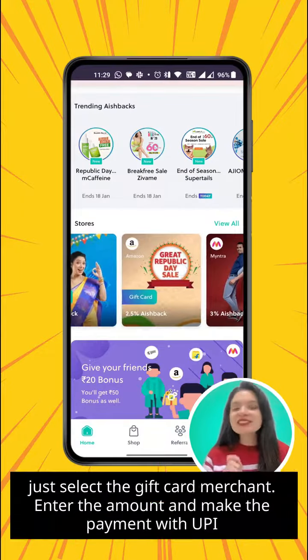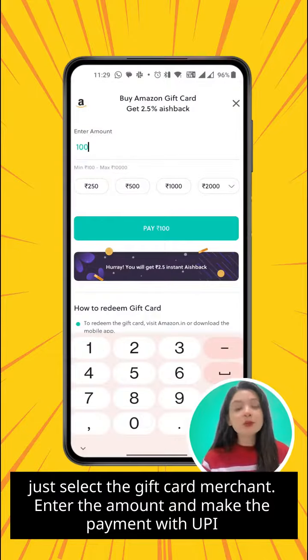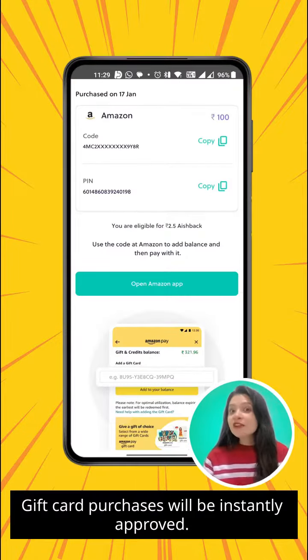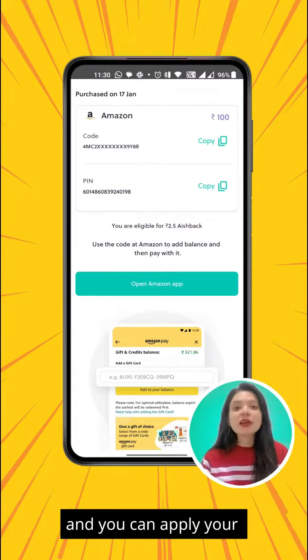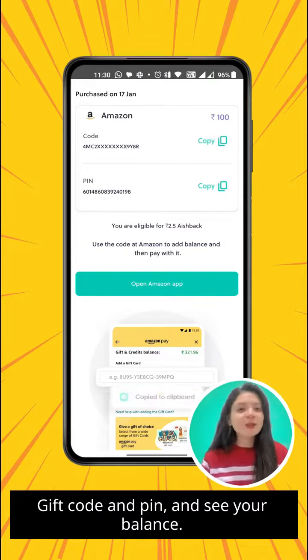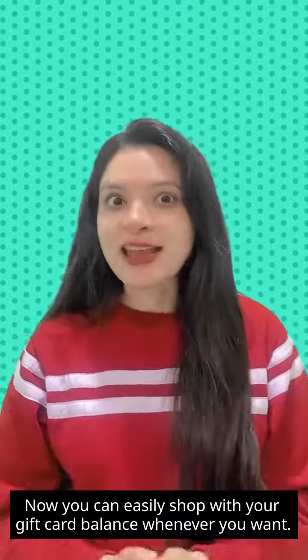If you're buying a gift card, just select the gift card merchant, enter the amount, and make the payment with UPI. Cashback for gift card purchases will be instantly approved. Tapping the Open App button will automatically take you to the merchant app, where you can apply your gift code and PIN and see your balance. You can then easily shop with your gift card balance whenever you want.